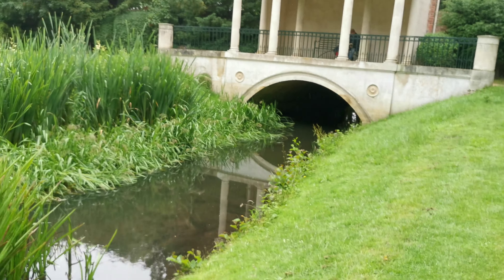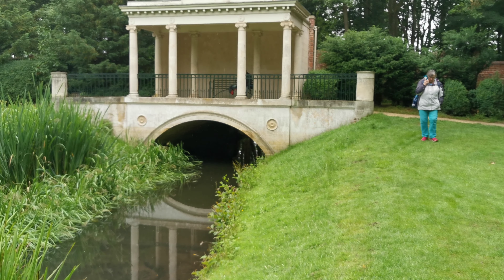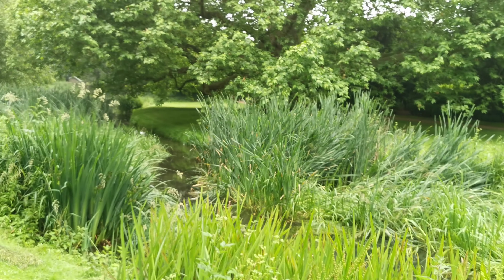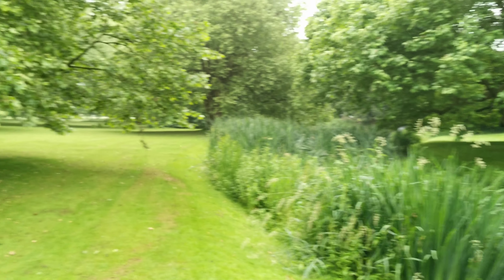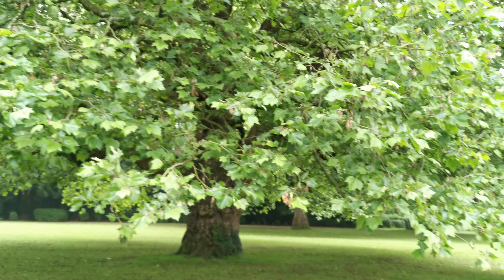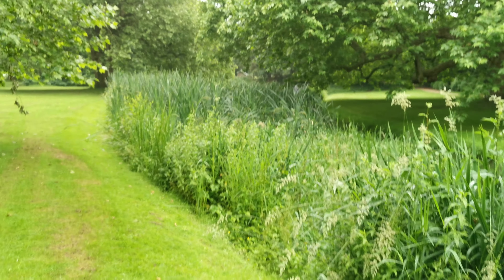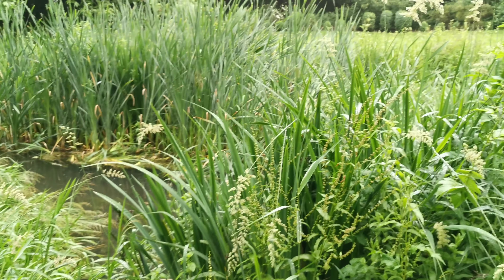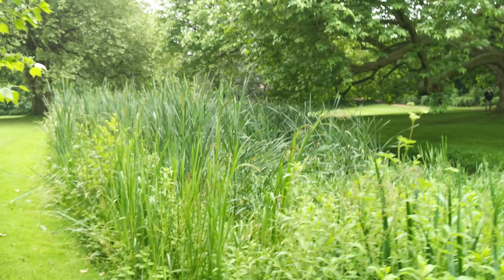But there we are — lovely bridge with a reflection. And there we are. That's a massive great tree, look at this. We'll get along this side here.